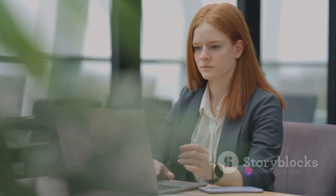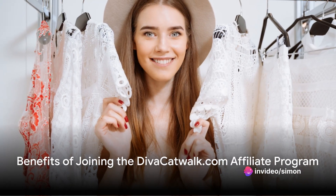But before you dive in, do take a moment to check our conditions. Now, you might ask, why join the Diva affiliate program? Here's why. It's absolutely free to join, and you can earn up to a 16% commission on sales from new customer referrals you send to Diva.